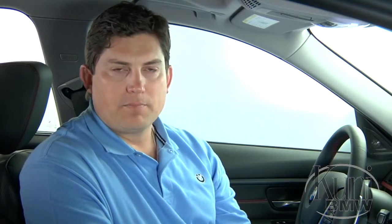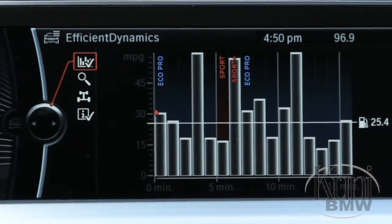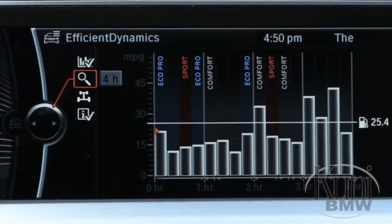Still, the biggest potential for improving fuel economy comes from the driver's own personal driving habits. As such, EcoPro uses the iDrive screen to display driving tips, along with fuel consumption history in a bar graph format to help drivers develop a more fuel-efficient driving style.